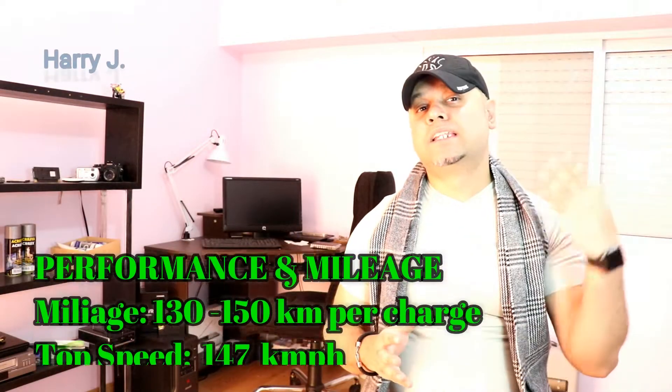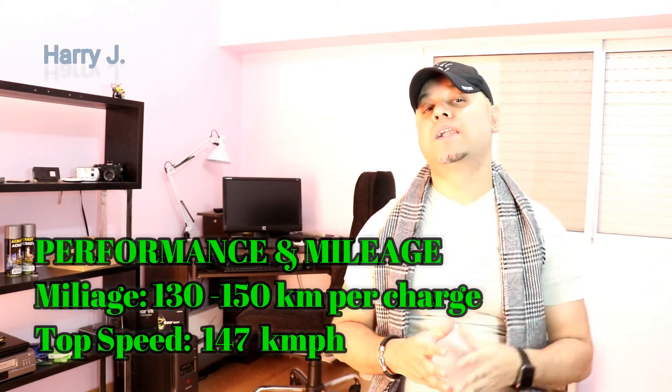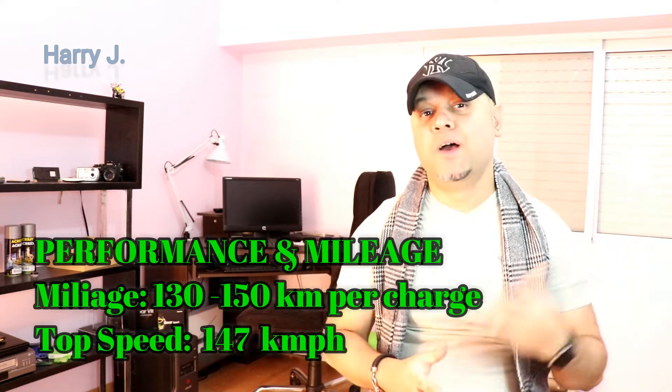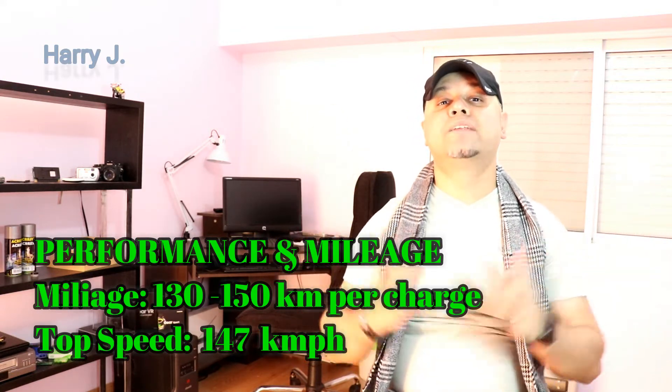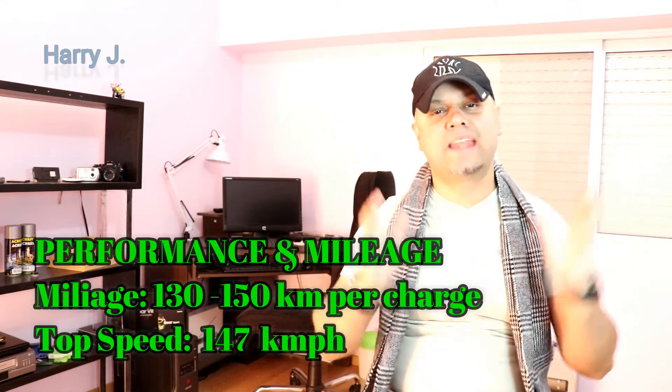Let's talk a little bit about performance. The mileage on a single charge is 130 to 150 kilometers. The top speed is 147 kilometers per hour, which is very good.